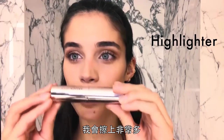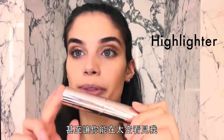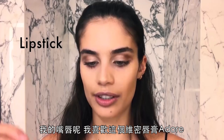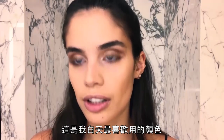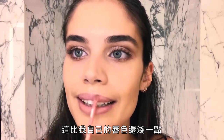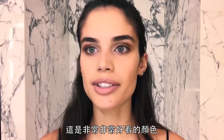I literally put so much highlighter that you could see me from space. Look at that — you see that? For my lips, I love this Victoria's Secret Adore. This is my favorite color for the day — it's a bit lighter than my own lip color. It's a really nice color.